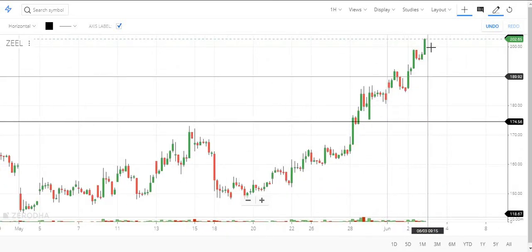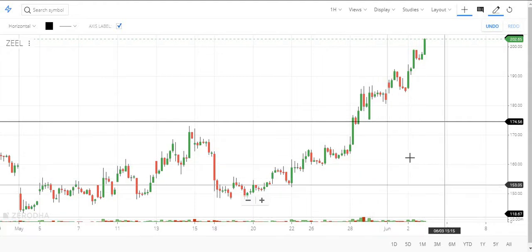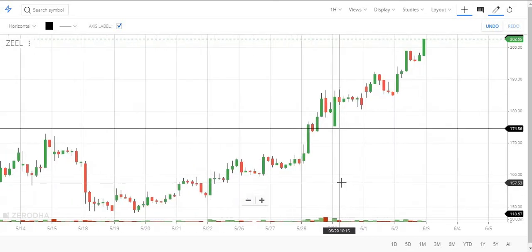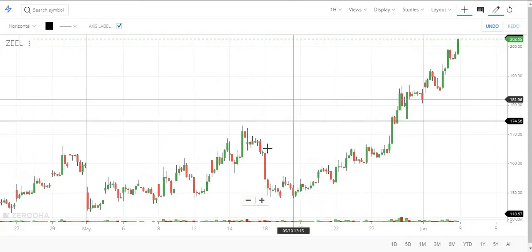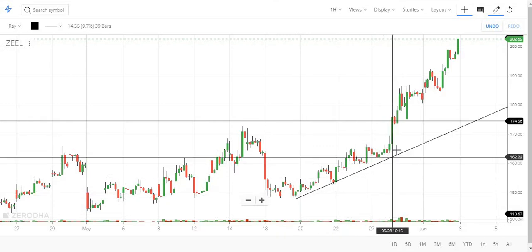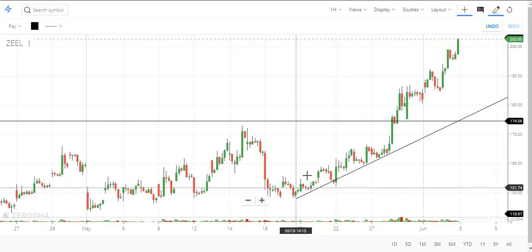If you see the last few days, the stock is in a clear upward momentum and it is making a clear upward rally with big green candles. This shows the positiveness in the stock right now. We can see it has also formed an upward channel, and currently it is away from this channel.